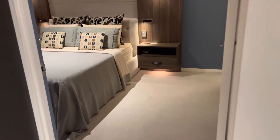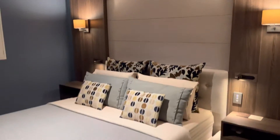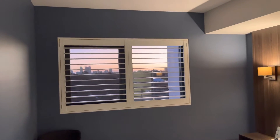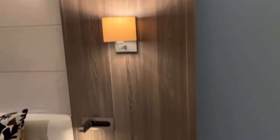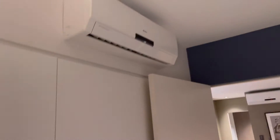The master bedroom has a built-in bed head and frame that will stay — all you need to do is bring your mattress. This area is carpeted with Hampton styled blinds. The owners have gone to the lengths of adding in all the extras, and this room also has a split system air conditioner.